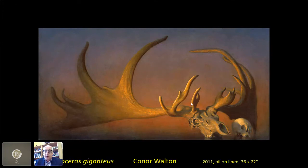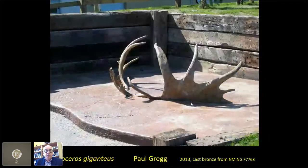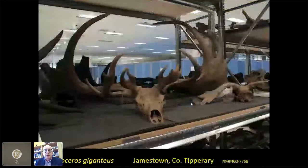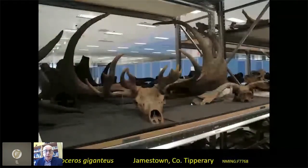Just to show you other things that people have done with giant deer through interaction with us — this is a children's playground. It's part of an overall installation in the school grounds. You've got a half-buried giant deer, the kind of thing that I, as a palaeontologist, would love to find and excavate. This is the same giant deer — it's a replica, a direct physical replica made in bronze and installed by Paul Gregg, who's Dublin-based. This is the giant deer itself, the skull and antler set in our storeroom.